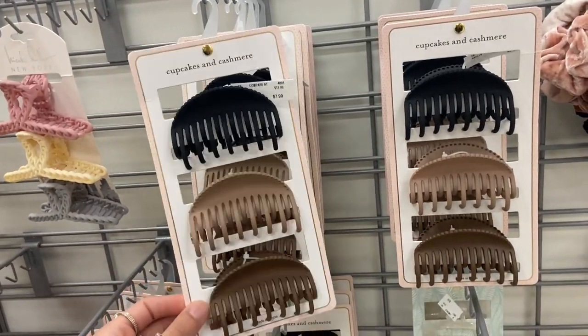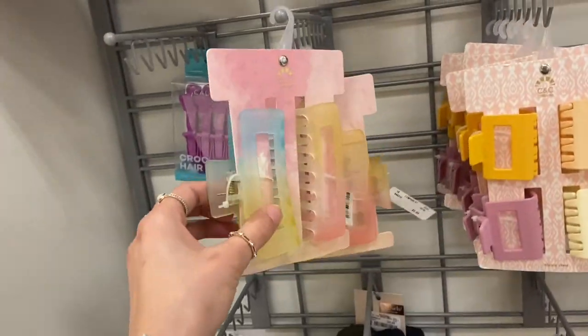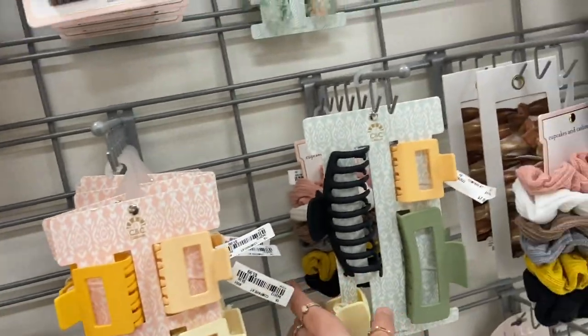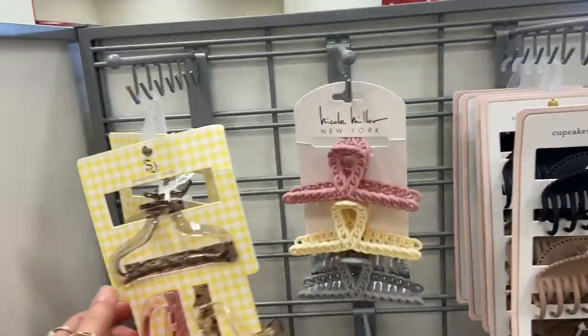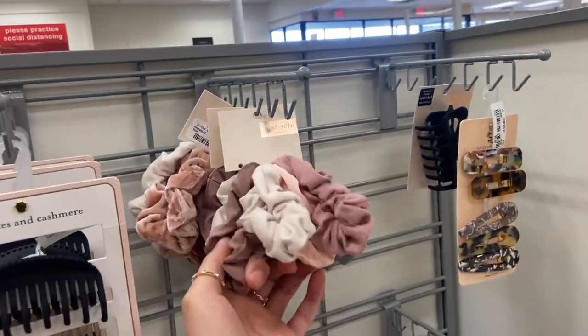They also have some really cute hair clips. I usually always get my hair clips from here. I really like the ones that look like a certain style. I always get my hair clips from TJ Maxx because they always have such cute hair clips and scrunchies.